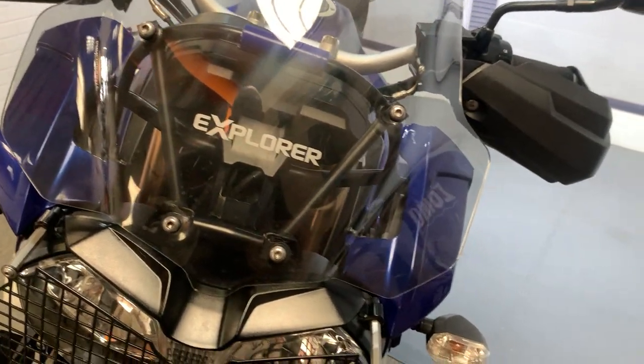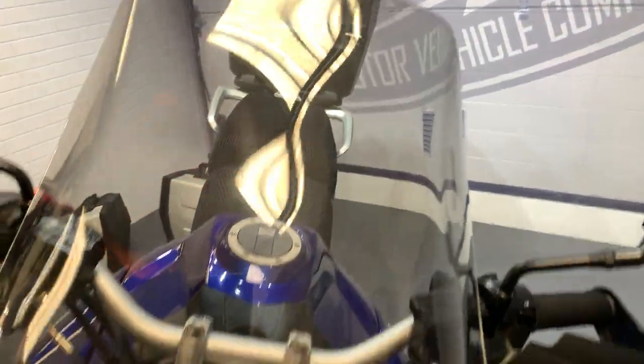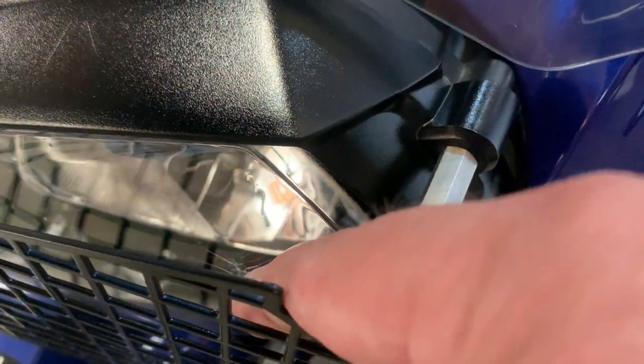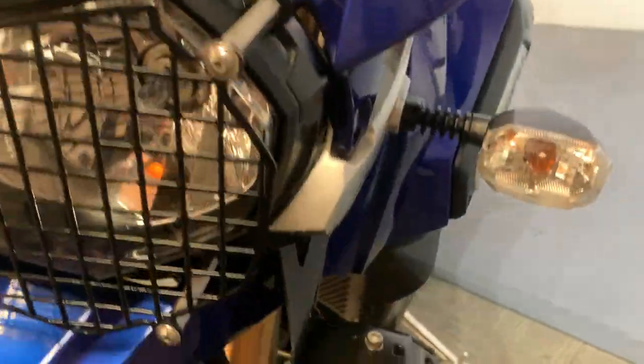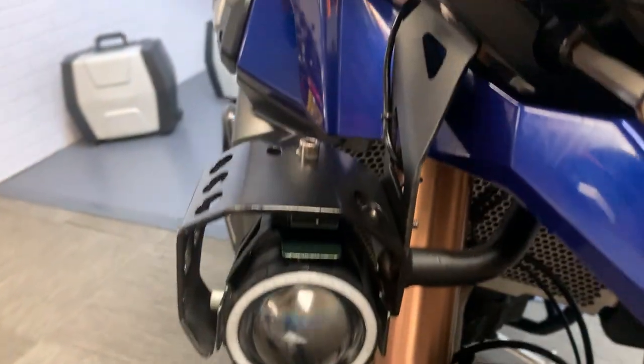I'll start off at the front — nice Power Bronze screen, slightly tinted. Got headlight guards there. There is a little crack, we'll try and show you, but it will pass MOTs. All nice paintwork up the sides there. Got the little spotlights there as well, mudguard is really good.